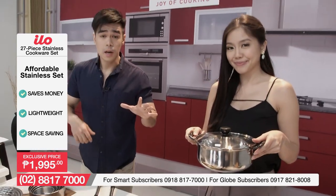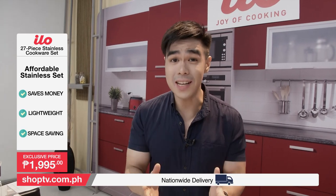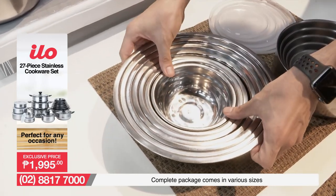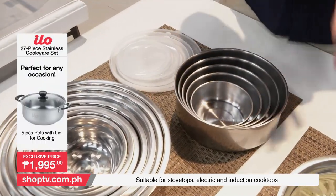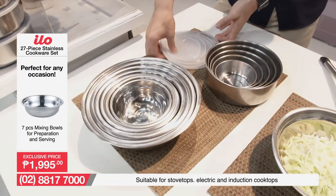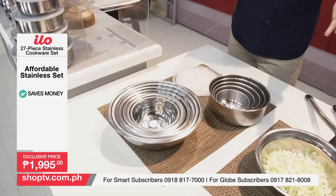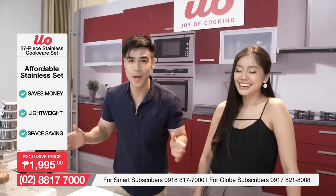Yung pots, isang part lang yan ng 27 pieces kasi marami talaga siyang isosolve na problema ninyo. Lahat ng kakailangan ninyo sa inyong kusina ay kasama na nga sa 27-piece stainless cookware set natin. Katulad nito, yung ating mga mixing bowls — you actually have 7 mixing bowls. I just stack them properly so hindi siya mag-take up ng maraming space sa inyong kitchen counters or sa inyong mga kitchen cabinets. And to add to that, meron pa tayong food containers — 15 food containers at iba-ibang sizes yan. Again, stackable din siya, and meron ka pang mga lids. So pag kailangan ninyo siya ilagay sa ref or gusto nyo gamitin na pang baunan ninyo, pwede rin yan.